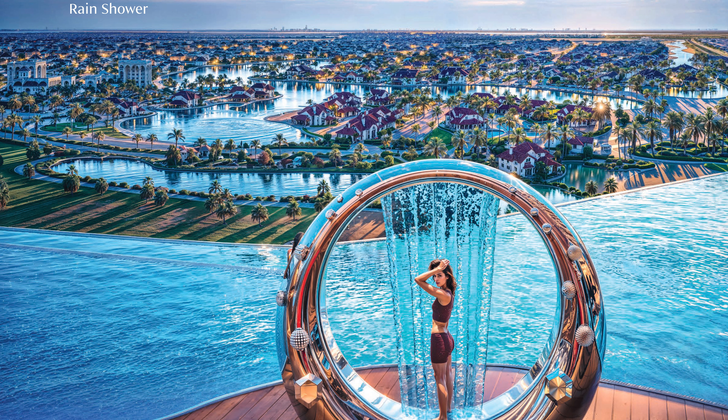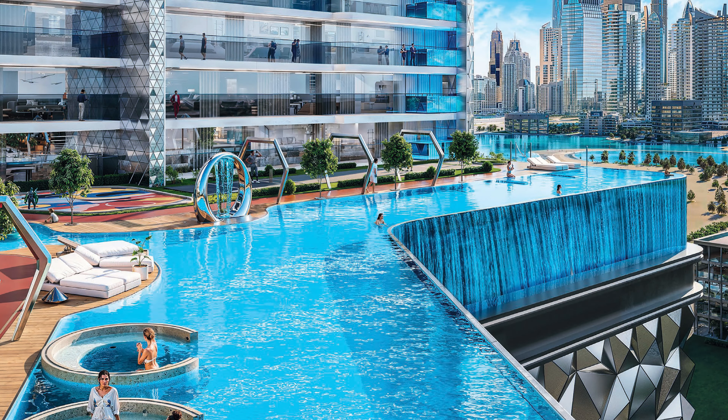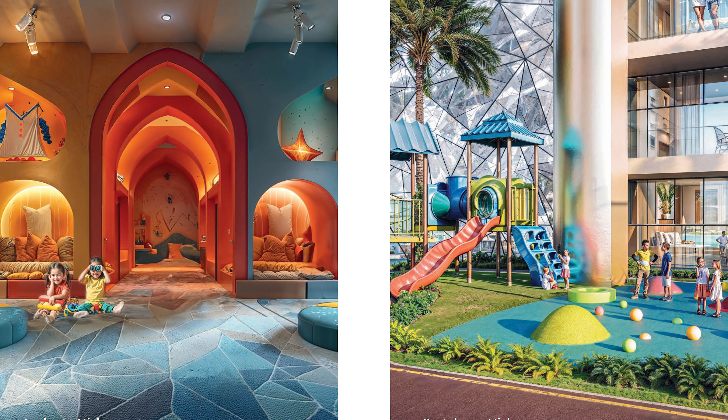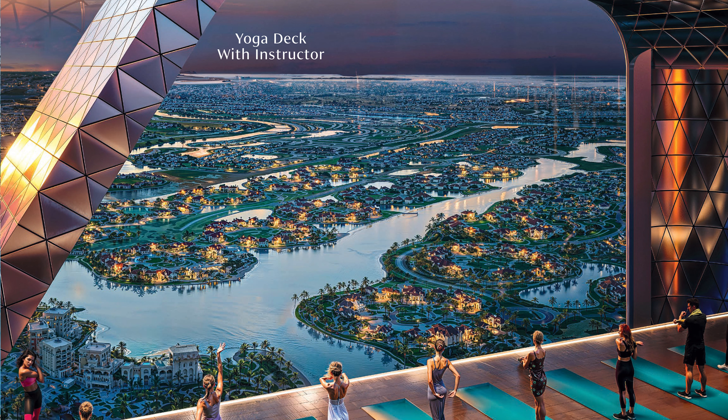There is a rain shower with a beautiful view. At the rooftop there is a pool bar. The pool on the podium will be an infinity pool with a beautiful view of Emirates Hills community. Other amenities include a spa, Zumba with instructor, cabana seating, indoor and outdoor kids play areas, an aquatic gym, prayer hall, and a yoga deck with instructor at the roof offering a view of Jumeirah Islands.